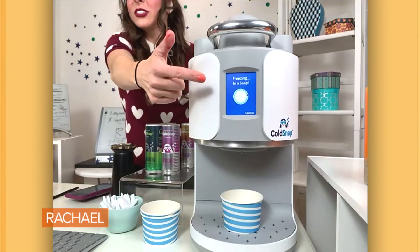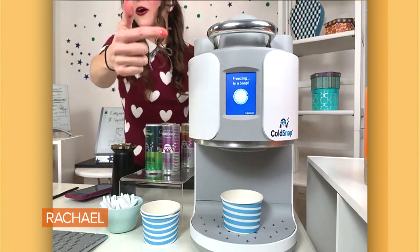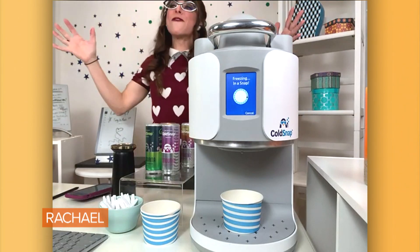Easy to access, LCD screen, the timer counts down, and then you'll get to see — it's so fun because it just dispenses. And you have made your very own ice cream in the comfort of your home.